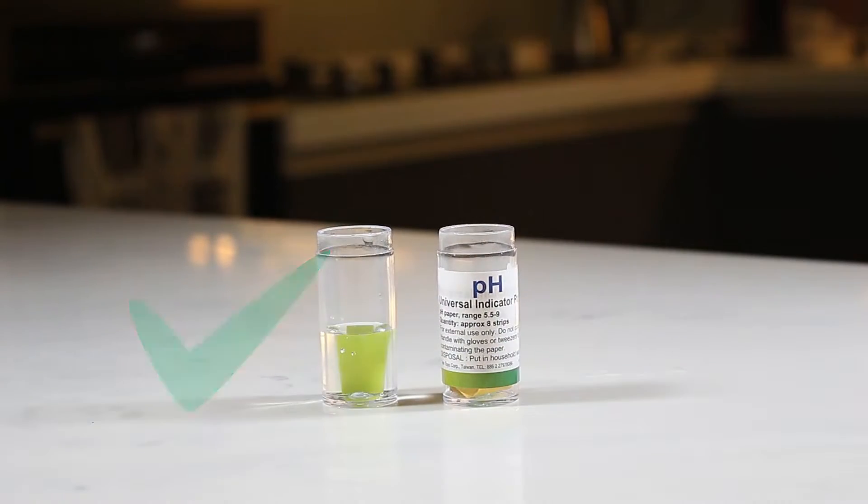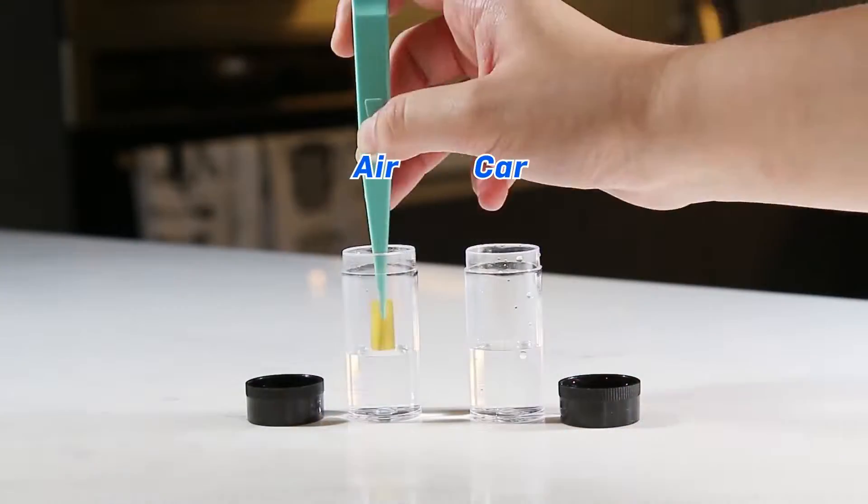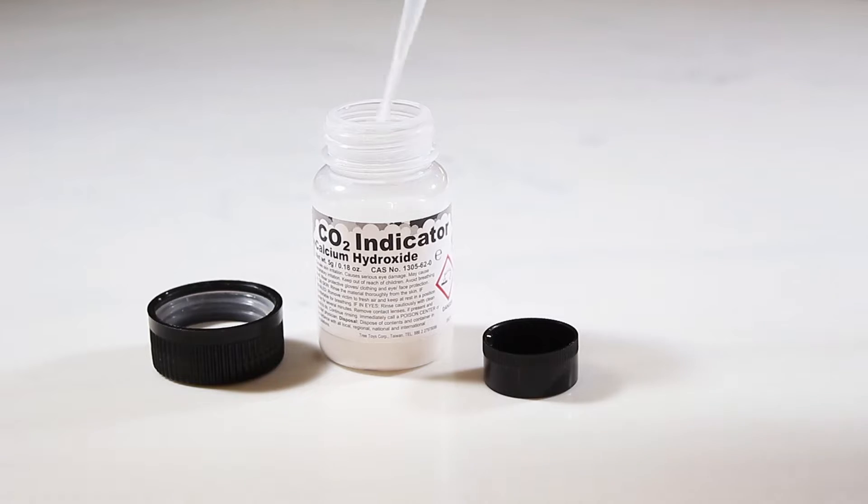Test the rainwater for purity. You can even test for pollution. Test again — acid rain. So what does that mean for our world?